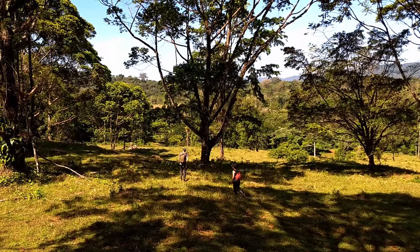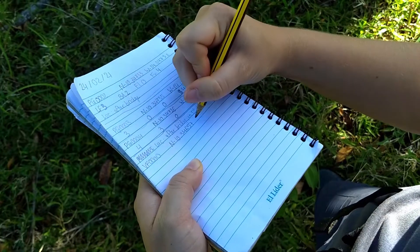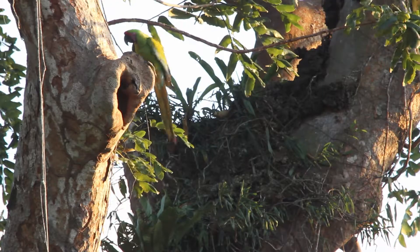Hello from the field team! Today we're heading out to do a bit of phenology work — we're collecting data on important plant species, those being the plants that provide both food and shelter for the great green macaws.